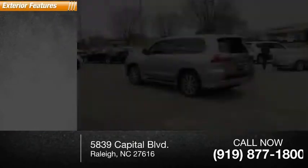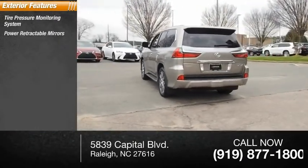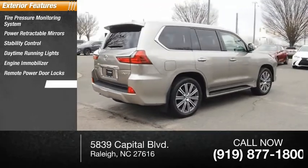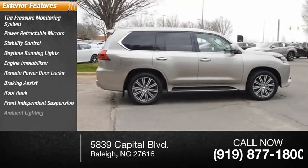Here are some of this vehicle's great options: tire pressure monitoring system, power retractable mirrors, stability control, daytime running lights, engine immobilizer, remote power door locks, braking assist, roof rack, front independent suspension, and ambient lighting.